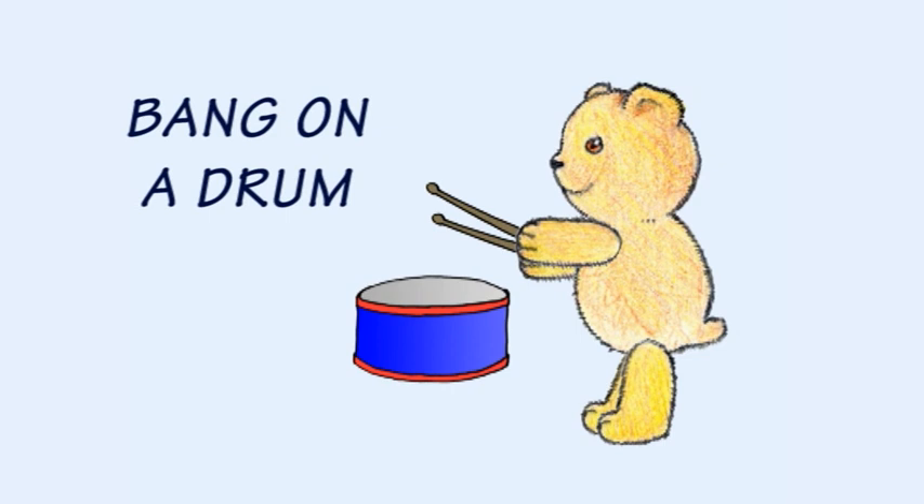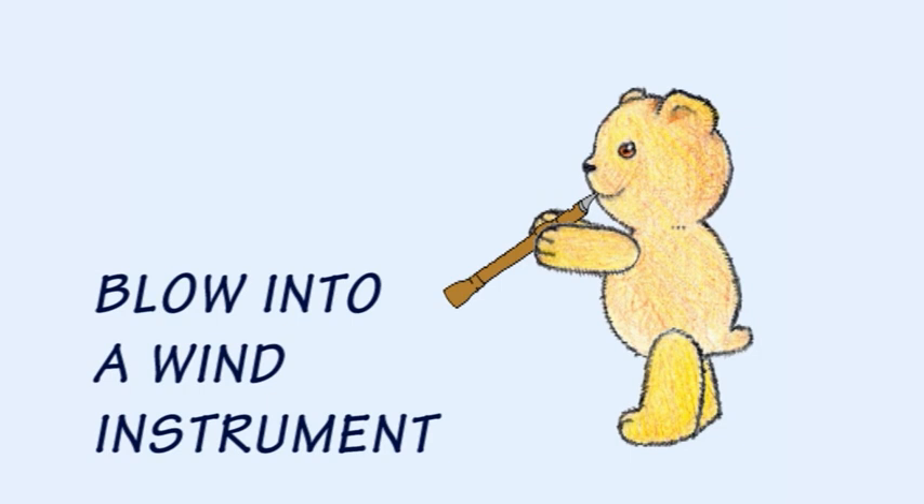pluck a stringed instrument, bang on a drum, or blow into a wind instrument.